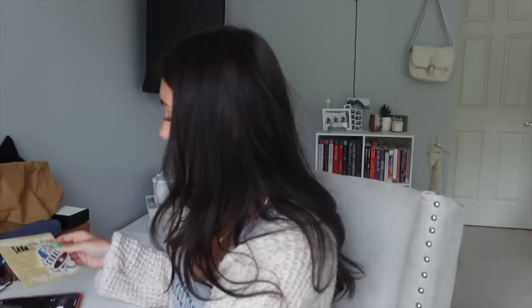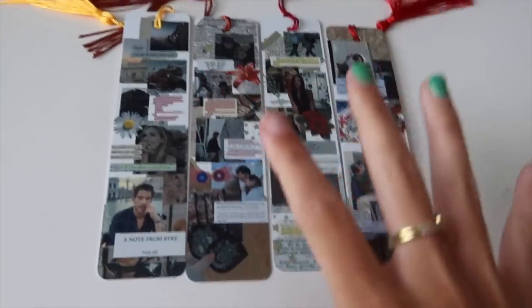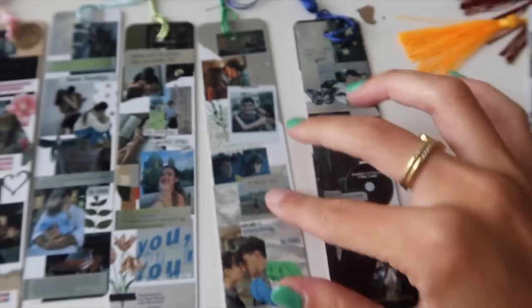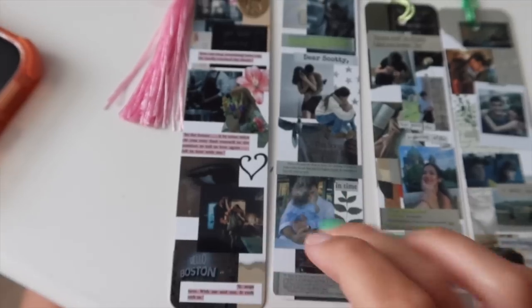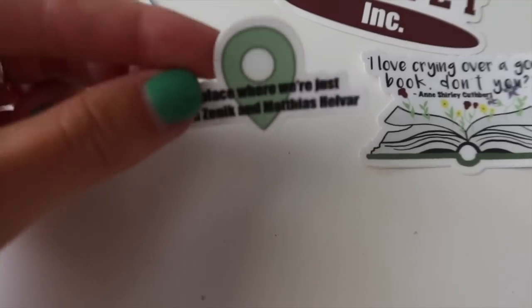Oh my god — look at these stickers from Green Gables Shop by Peyton! 'I prefer fictional worlds,' Cobalt ink, 'a place where we're just,' Nina, Zenik and Matthias — I am unwell. Hail Co, Princesses of Philly, Normal People, 'I'm not a religious person but I do sometimes thank God made you for me,' Book Talk, 'I love crying over a good book.' There are also metal bookmarks — perfect quality, not flimsy. Addicted Calloway characters: Daisy, William, Lowe, Rose, Connor, Harry Styles one, Normal People, Love and Other Words, It Ends With Us, Reminders of Him.